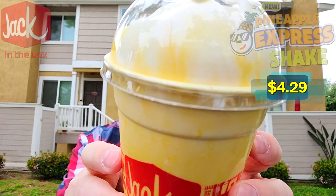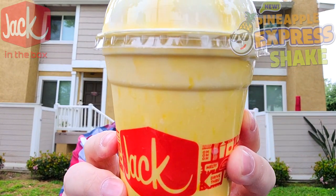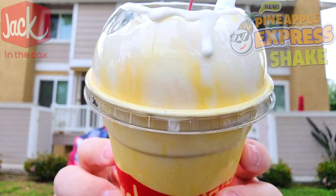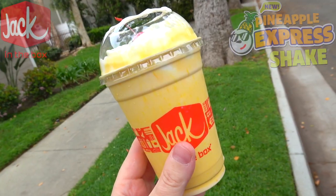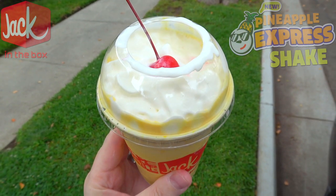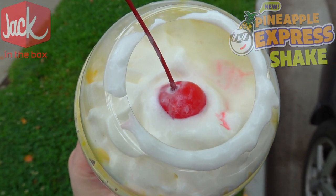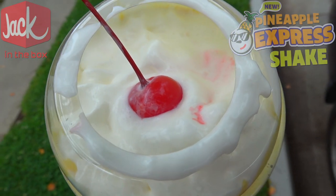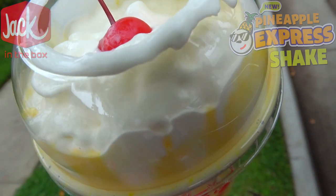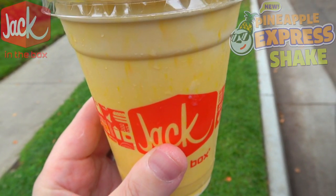Here we go — the Pineapple Express Shake here at Jack in the Box. As you're going to see, a very frosty cup of sweet-looking goodness. This is looking very golden and very chilly in my hands. Apparently what's in this, based on what I was told, is a pineapple-type flavoring — a powder of some sort — blended with vanilla soft serve, then topped off with whipped cream and a cherry. You gotta have the cherry on top.